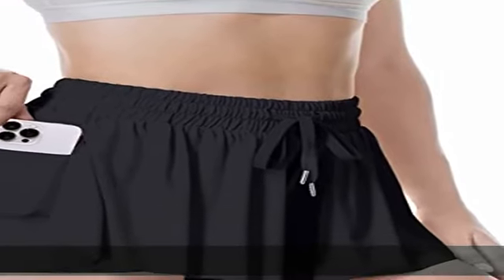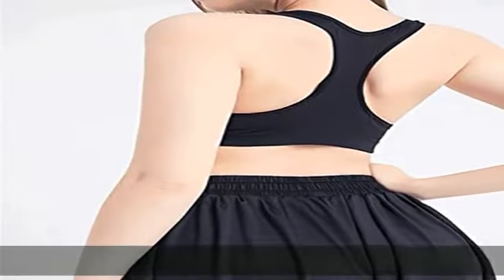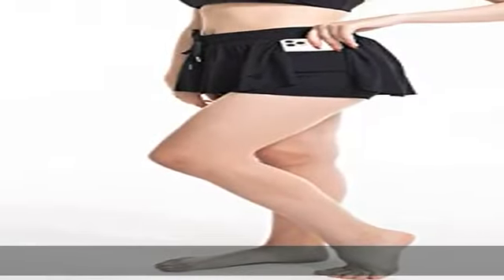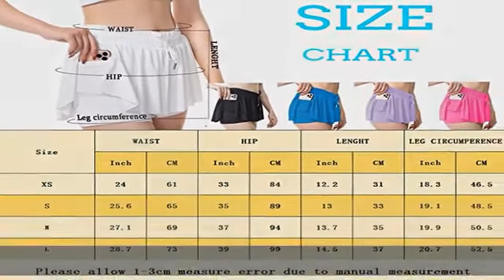Drawstring closure keek shorts, Kona material 85% nylon / 15% spandex. Soft, breathable, stretch, moisture-wicking — provide maximum comfort. Lightweight, comfy, casual running shorts, flowy shorts, and also two-in-one flowy skirt. Flowy running shorts with pockets.